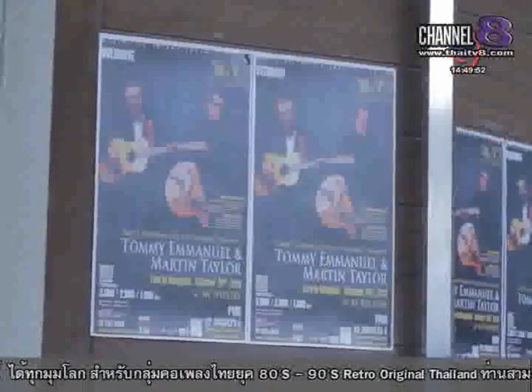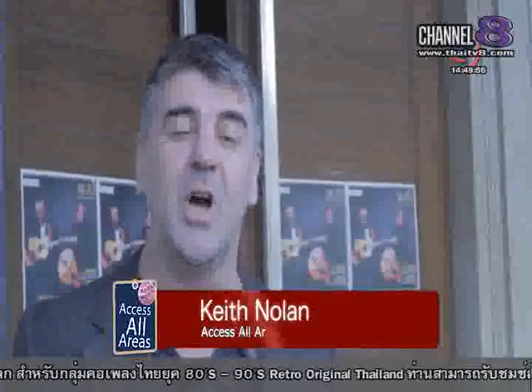I'm here at Overton, one of the best live music venues in Bangkok, and we're here to see Tommy Emanuel and Martin Taylor — two of the finest guitar players on this planet, who've just released their first album together, and I can't wait to see them play tunes from it live.